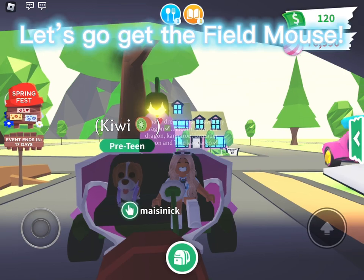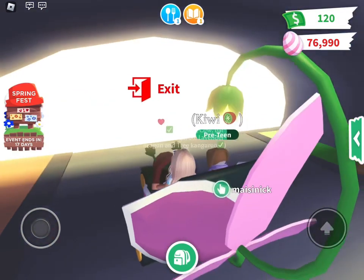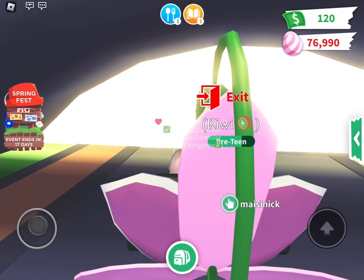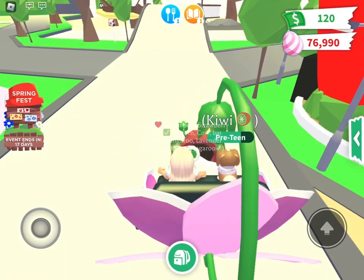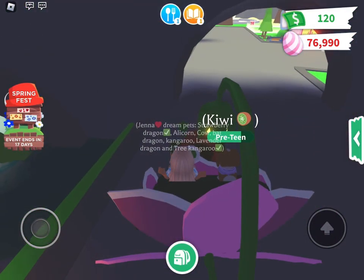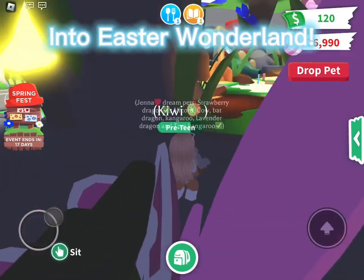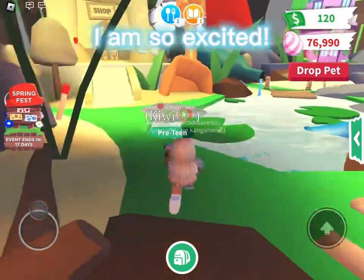Let's go get the Field Mouse! Into Easter Wonderland — I am so excited!